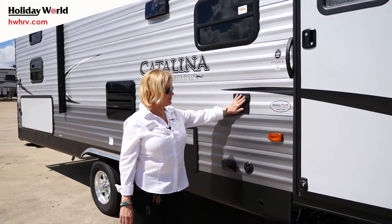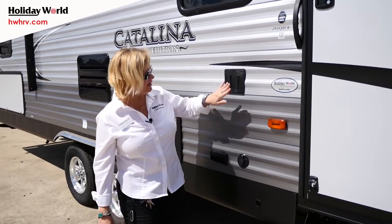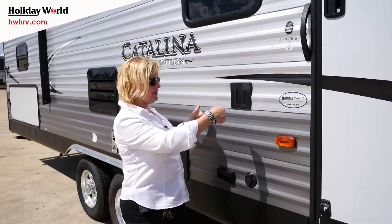We have a stand for an outside TV. Here's the plug, there's a satellite for it, and you can take the TV inside and slide it right on here.